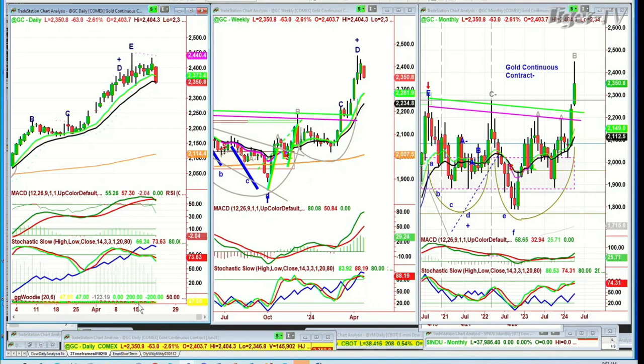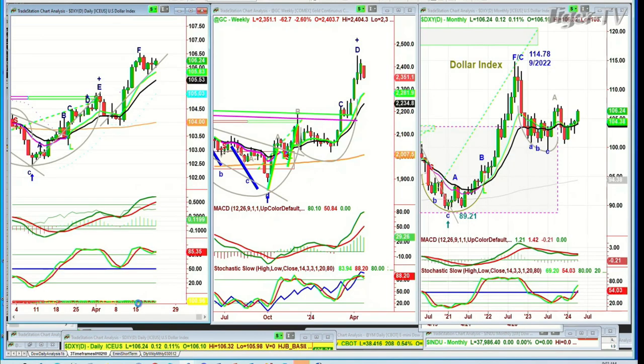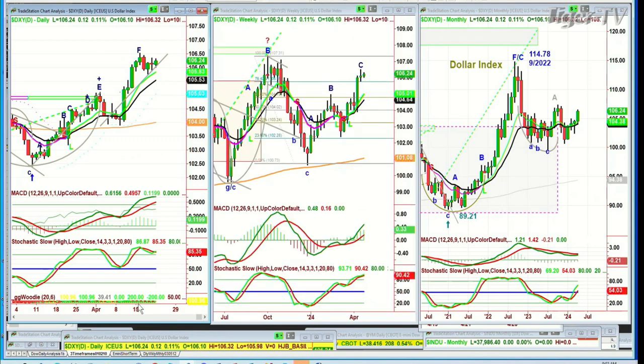Let's go to the dollar. It doesn't mean to say the dollar has to skyrocket to the upside, although it's up nicely — up 12 ticks at 106.24. It could just hold very well here, maybe as gold pulls back.